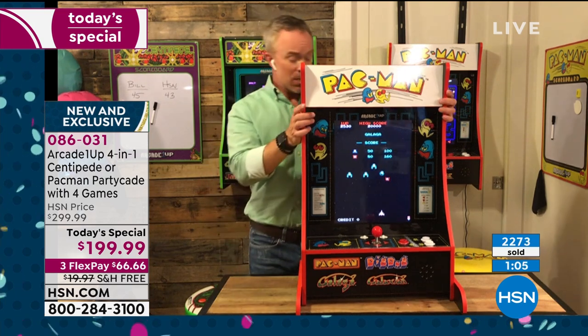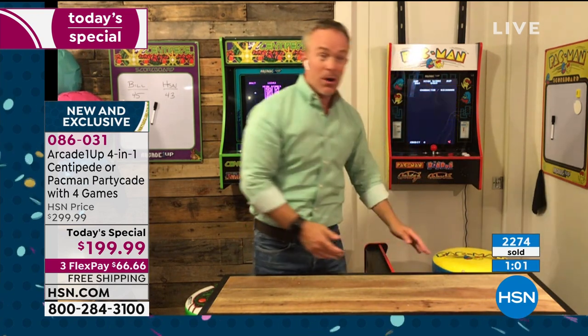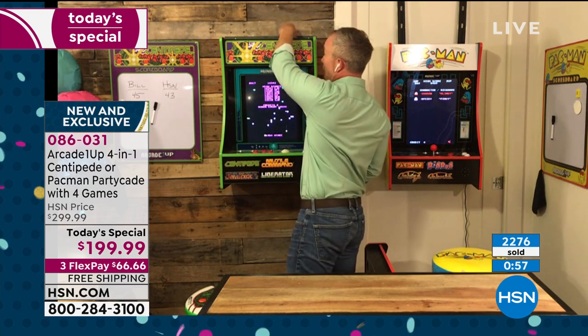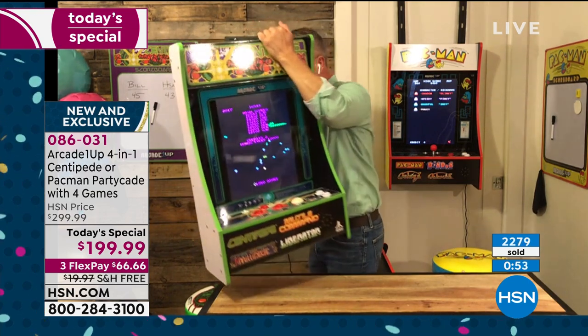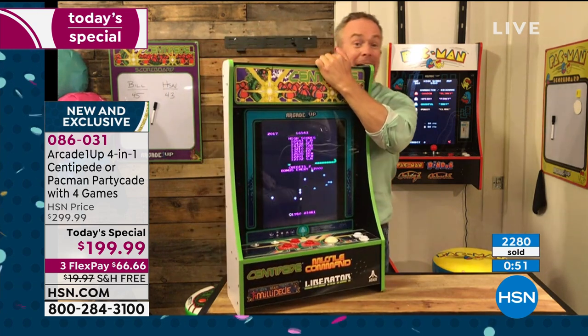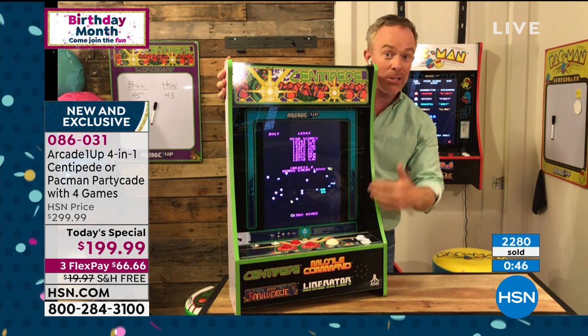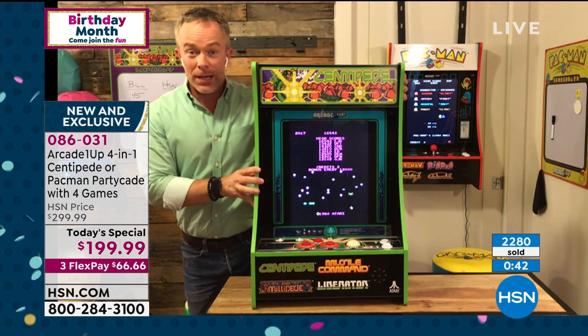Sometimes you want to pack it up because company is coming over, or bring it downstairs for the whole family. It comes right off the wall, everything's included. Pop it on a table and have fun. It used to be at the mall, the pizza parlor, the 7-Eleven - now it can be anywhere in your home.